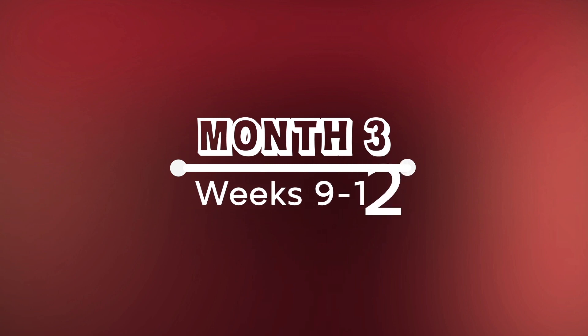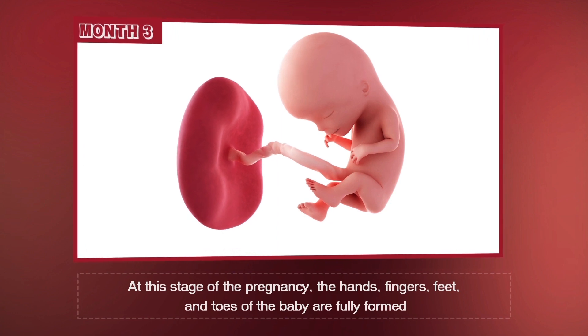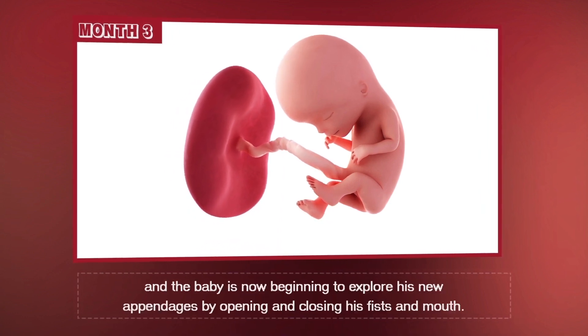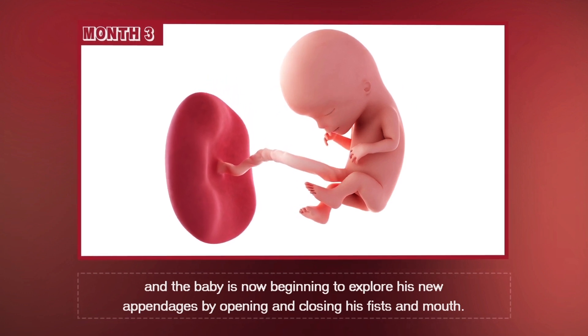Month 3, Weeks 9 through 12. At this stage of pregnancy, the hands, fingers, feet, and toes of the baby are fully formed, and the baby is now beginning to explore his new appendages by opening and closing his fists and mouth.